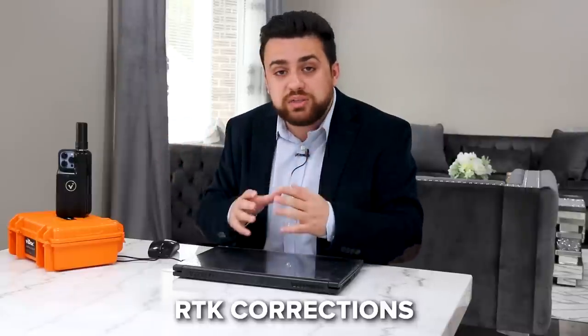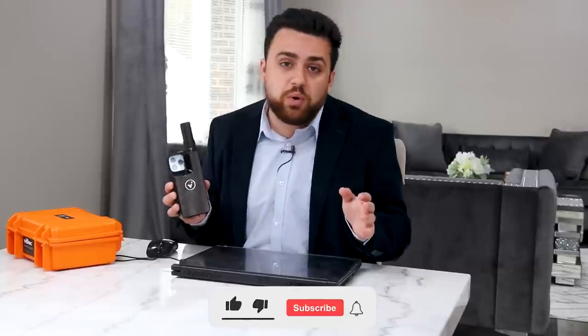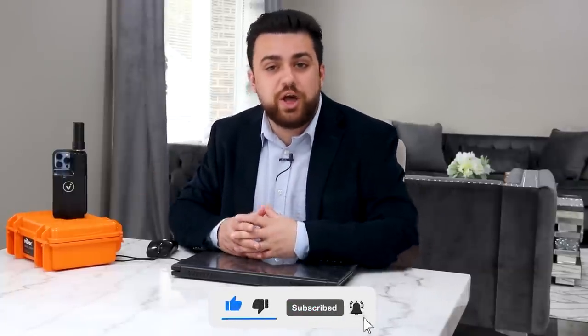Make sure you guys check out the link in the description to pick up one of these PIX4D Viadoc RTK antennas for the iPhone 12 Pro, 13 Pro, and your iPad Pros. Make sure you like and subscribe.